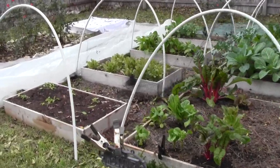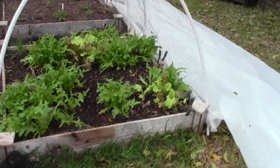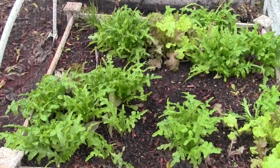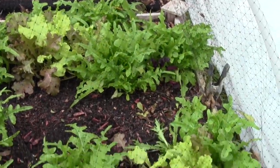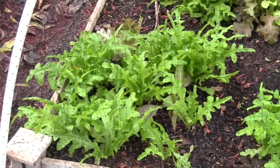Tonight the low is only 34, so I don't need to put the plastic back on. Let's look at the first bed — everything is just doing so well. Looks like they could use some fresh air and water. I have not watered since Thursday.